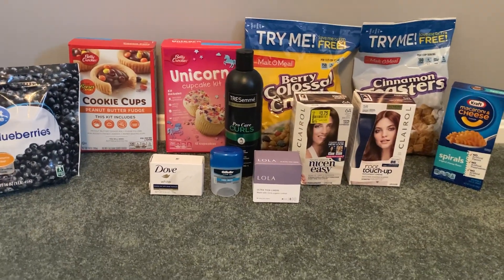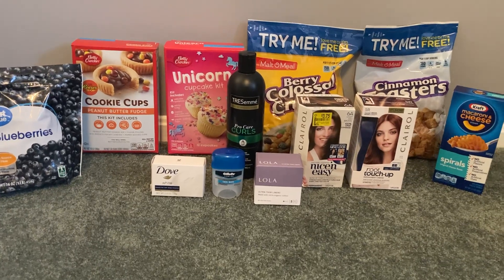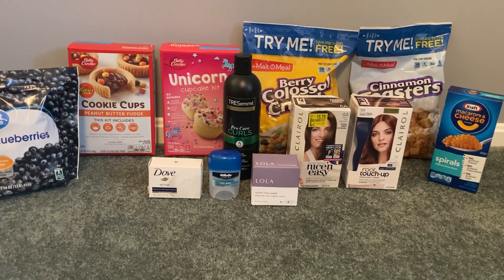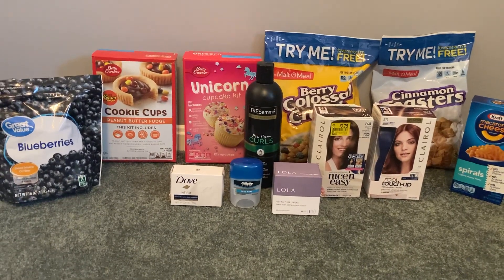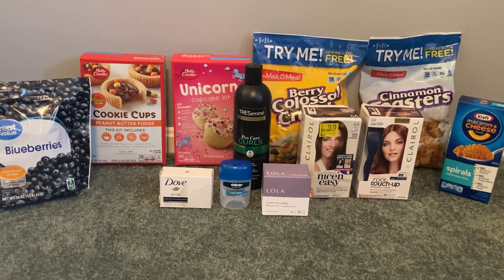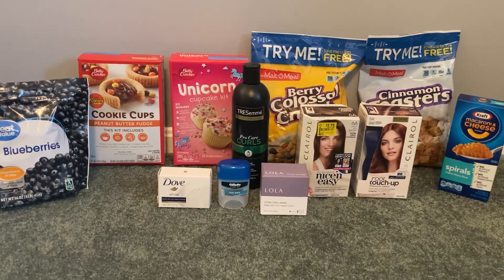Hey guys, it's Sarah and welcome back to my channel. Today's deal comes to you from Walmart, and this is a unique haul because I didn't use any coupons that I brought from home. This is a completely coupon-free deal with the exception of one peely that I found in the store. Hopefully you guys can find that as well if you're wanting to do this deal.